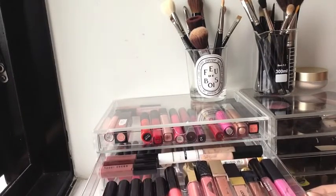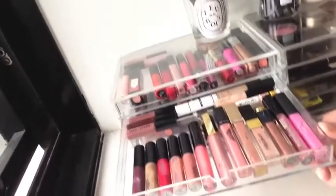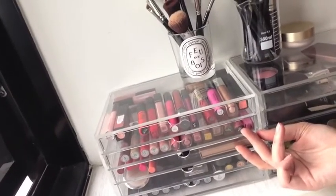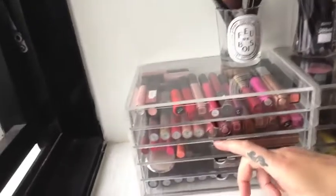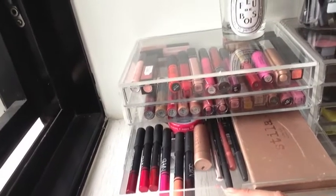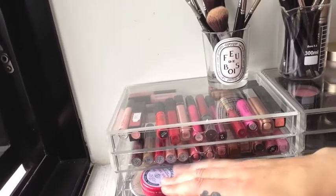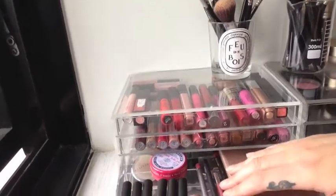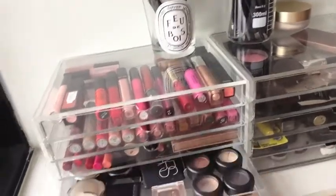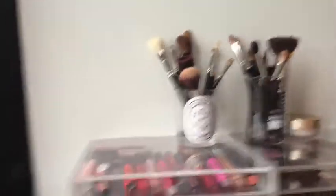In the next drawer down I have more lip glosses — and whenever I go to buy another lip gloss I always think about how many lip glosses I have. So that's two drawers of lip glosses so far. Then in the third drawer I have all my NARS pencils, another lip gloss, a few little lip pencils, and a Stila eyeshadow compact. Then in the next drawer I have all my eyeshadows.